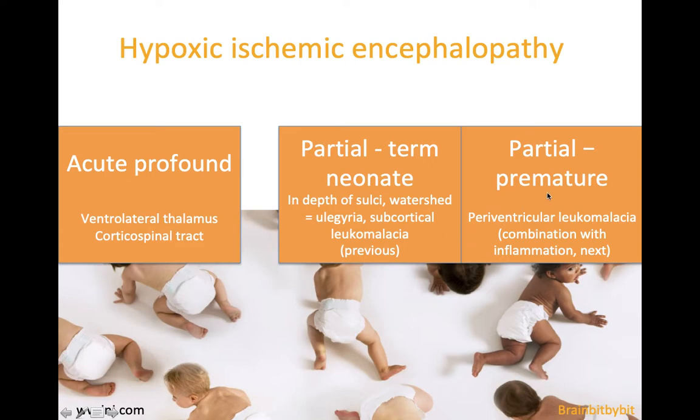Premature infants have different metabolism and different blood supply of the brain, so the periventricular white matter is most prone to damage and you get a typical pattern of periventricular leukomalacia, which I will discuss in the next Brain bit by bit.